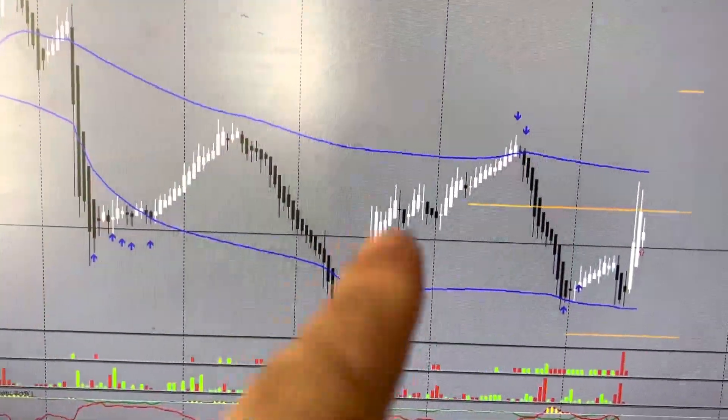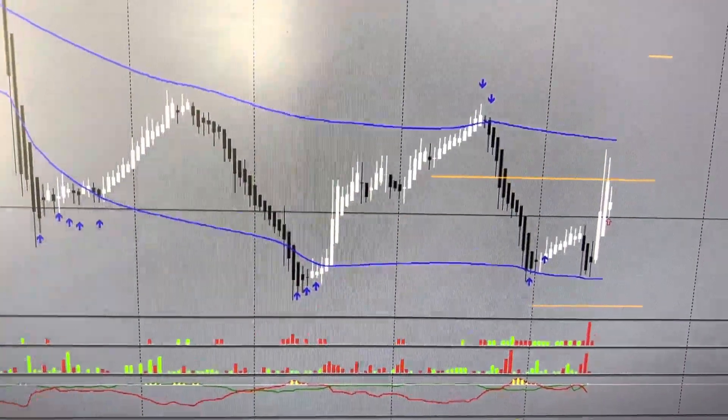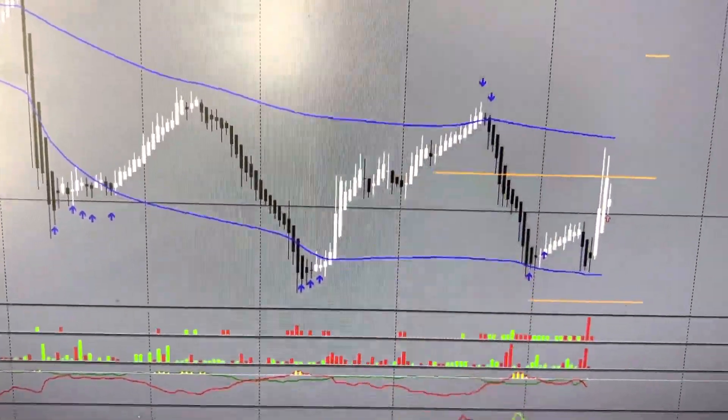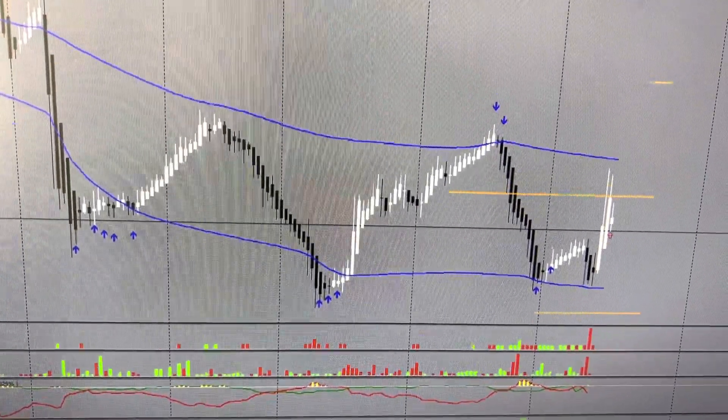The 4-hour reversals we had — some of you traded that, well done. In the former thing, someone traded this nice EUR/Yen reversal down. Typical 4-hour reversal. Well done.